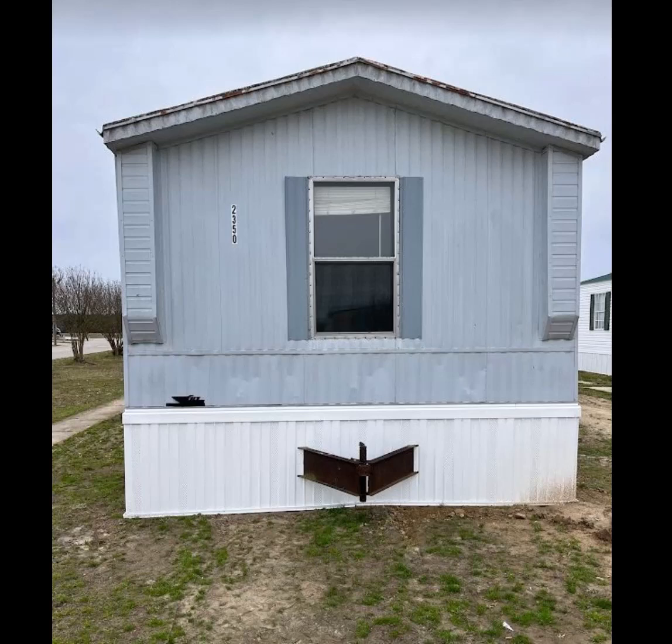Hey, this is Doug Peterson with Sandy Ridge Mobile Home Park, and today what I want to do is highlight one of the new units we've recently brought into the park. This is at 2350 Sandy Ridge Drive. At Sandy Ridge Mobile Home Park, we rent mobile homes — two and three bedroom homes in Wilson, North Carolina, and Wilson is located in Wilson County.